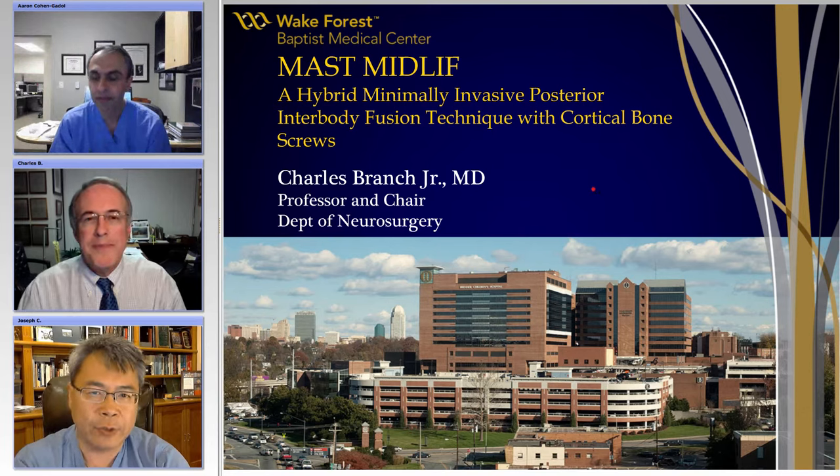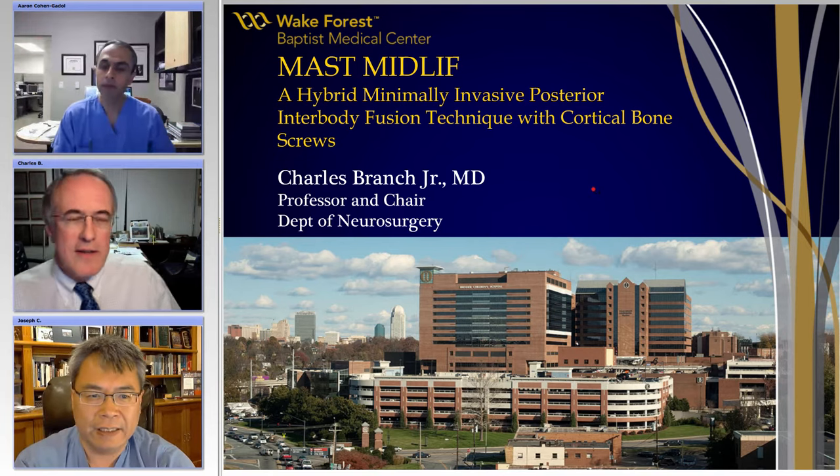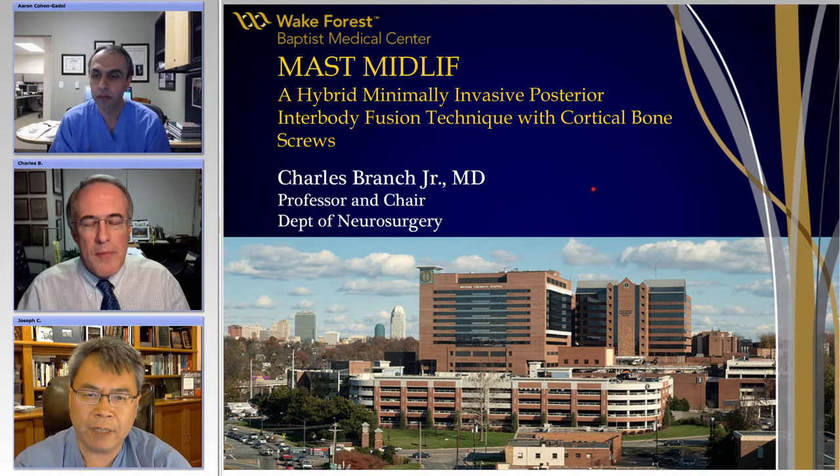I also want to say thanks to Anneliese Rodriguez, who is currently a resident at Wake Forest and who helped put all this together for tonight's session. Charlie, why don't you get us started and talk to us about this new minimally invasive technique that's actually starting to pick up a lot of steam.